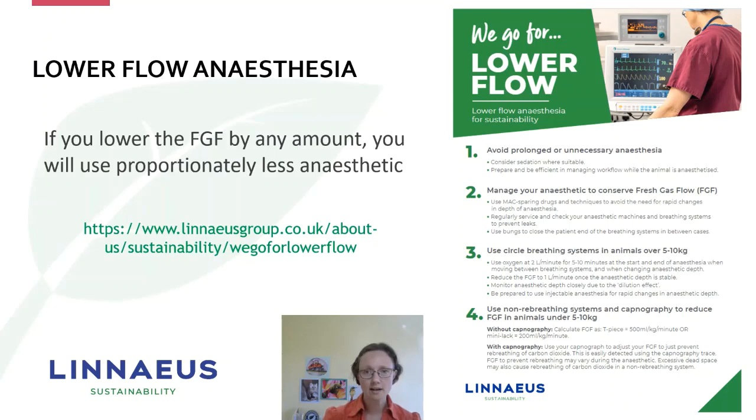We ran our 'We Go for Low Flow' campaign starting in 2021, supported with delivery of capnographs — and we'll talk about how important they are — and we're starting to see our actual purchasing of anaesthetic gases come down now, despite business growth. We've made all these resources available on our Linnaeus website, so please feel free to access and download them. There are basically four steps in how you can approach using low flow.